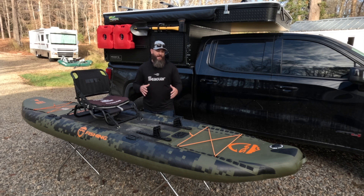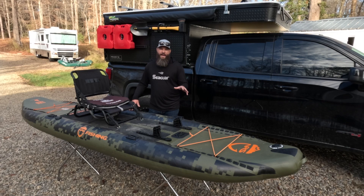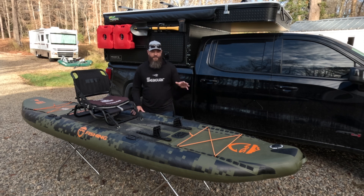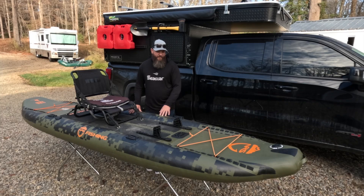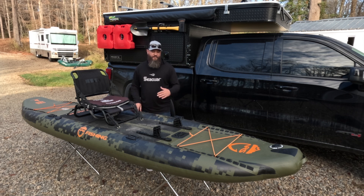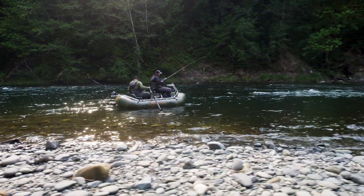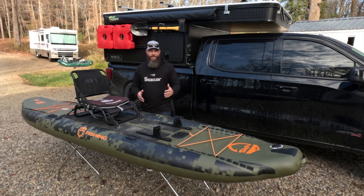I believe that in general, inflatable kayaks are underrated because people are scared of them — scared of the durability, scared that they'll get a hook puncture, hit a rock, or scrape an oyster and end up with a boat that doesn't float. But I have actually never punctured this boat. Getting a hook in here is something you'd have to physically try to do. This boat is made out of the same materials used in inflatable whitewater and fishing rafts that people have been fishing from for decades. And if something does happen, a small hand pump and some Tear-Aid will get you back in business in no time.